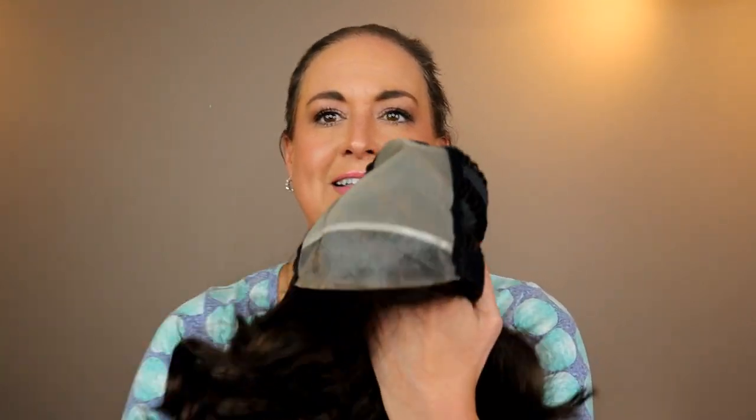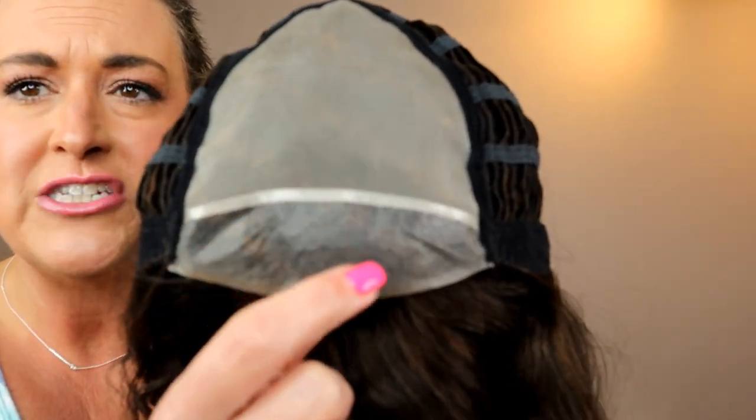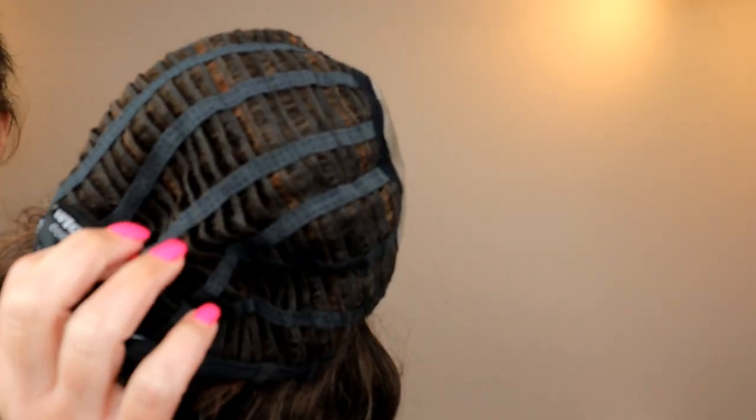Let's take a look at the cap and I'll tell you all the details. We have a full monofilament — that whole spot right here — which means you can part the hair anywhere you want within that area; it gives you a lot of parting flexibility. There's that lace front, and there's a little seam between the material of the lace front and the monofilament. We've also got soft ear tabs with bendable stays, an extended nape, and velcro adjusters. The rest of the cap is open wefted and nice and stretchy.